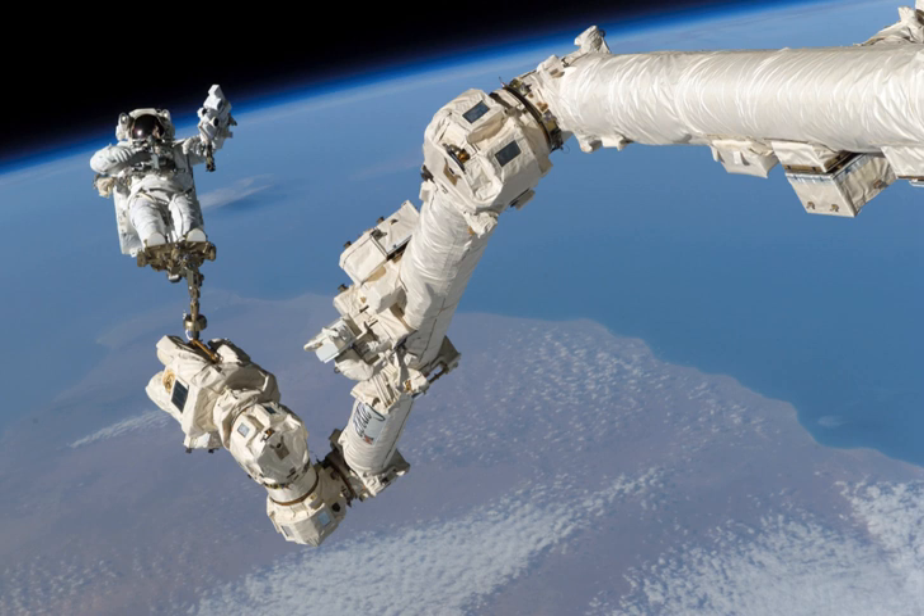It has a mass of 1,800 kg and a diameter of 35 cm. The arm is capable of handling large payloads of up to 116,000 kg and was able to assist with docking the Space Shuttle. It is self-relocatable and can move end over end to reach many parts of the Space Station in an inchworm-like movement, limited only by the number of power data grapple fixtures on the station.